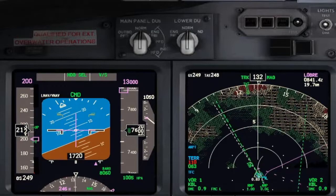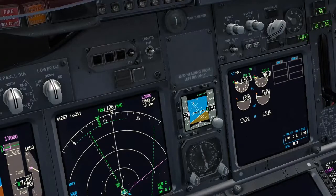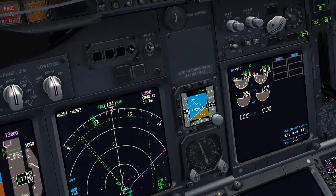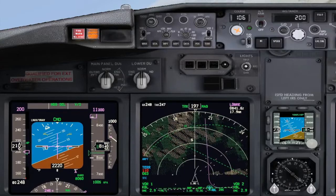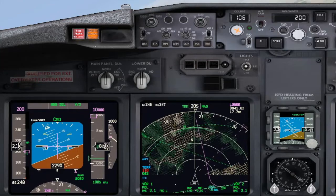After Lima Lima we will turn right to the VOR and hold. Approved. Reducing thrust to maintain the speed. Roger. We are clear to climb to 10,000 feet. Set 10,000. 10,000 feet set. Checked.